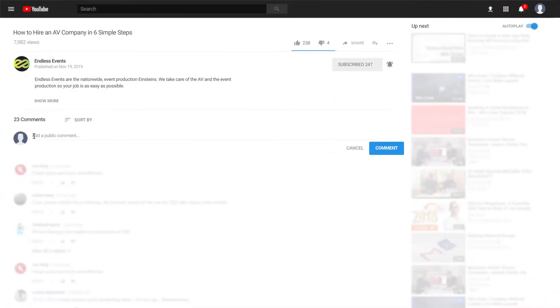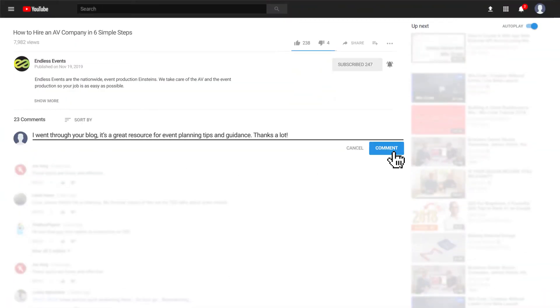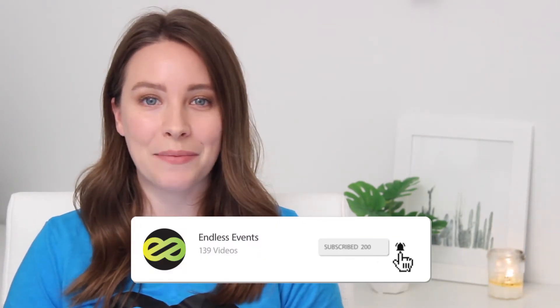If you want more great resources and information on how to hire the best AV company for you, you can click the link in our description box to head to our blog post. If you have any questions or concerns about hiring an AV company, please let us know in the comments below — we would love to chat and help you out. Before you go, don't forget to give this video a thumbs up and to subscribe for more great event planning tips.